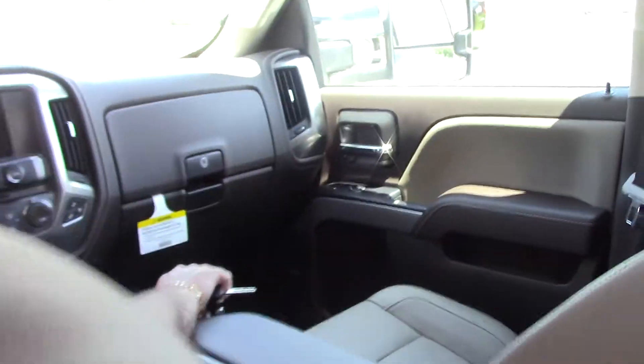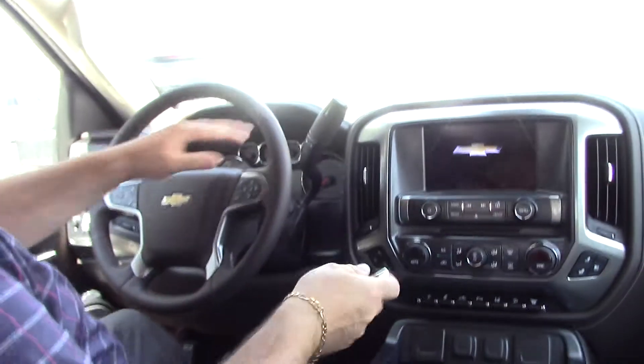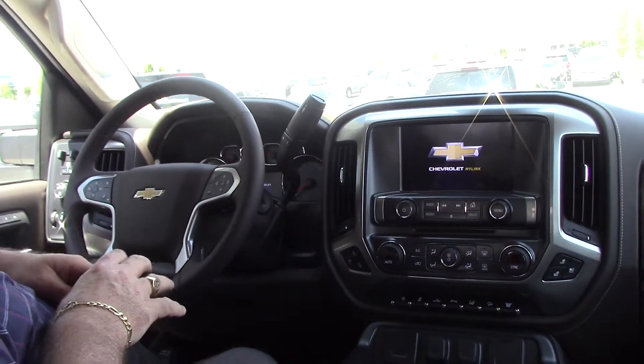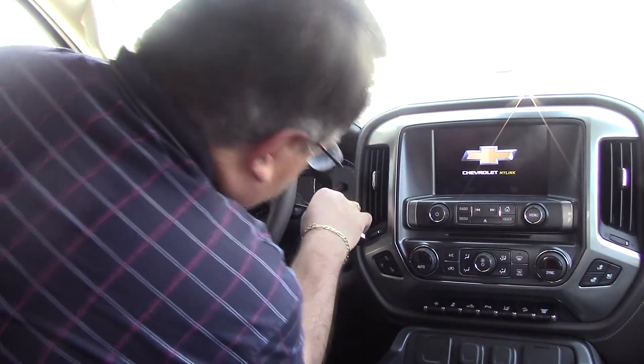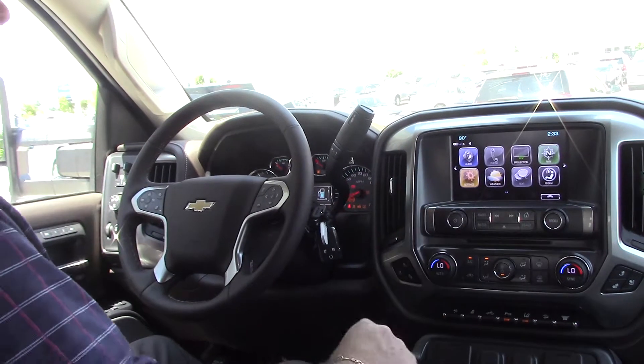Inside the 2017 Silverado, this is a beautiful interior — all leather. It's got the center console with the bucket seats up front, which is something special to this model. And of course, the diesel runs really quiet with this. It comes with navigation that is separate.